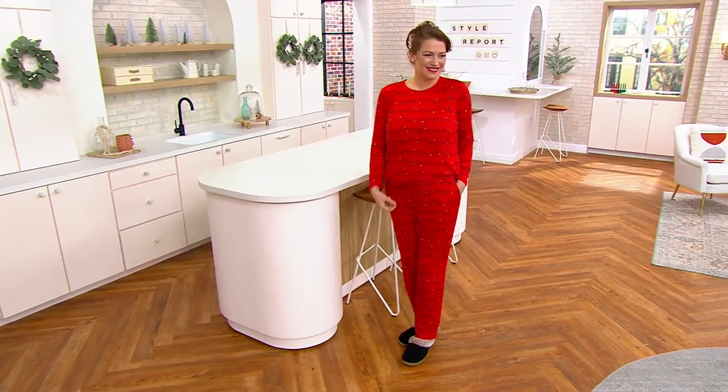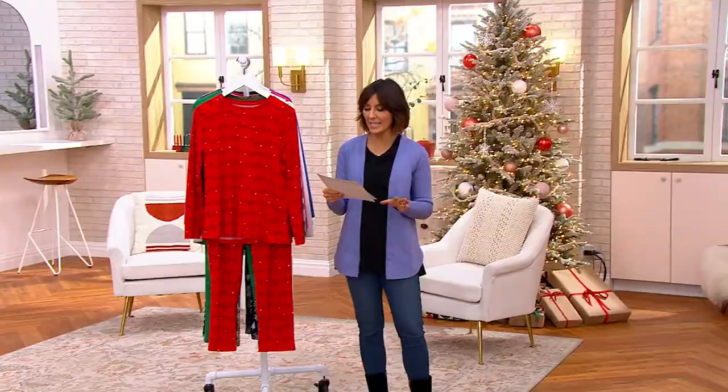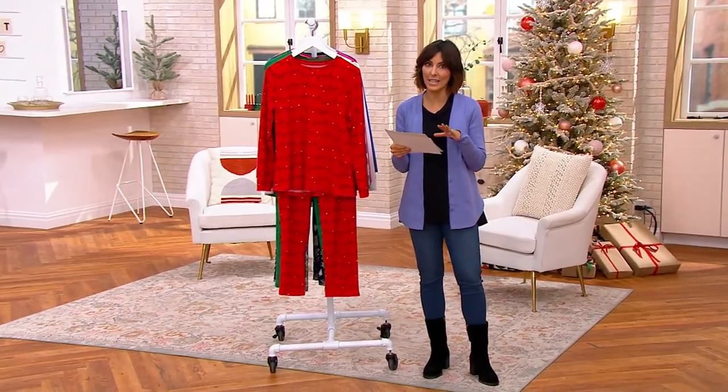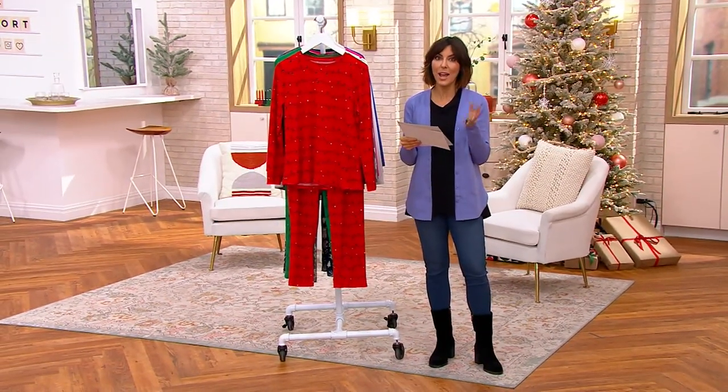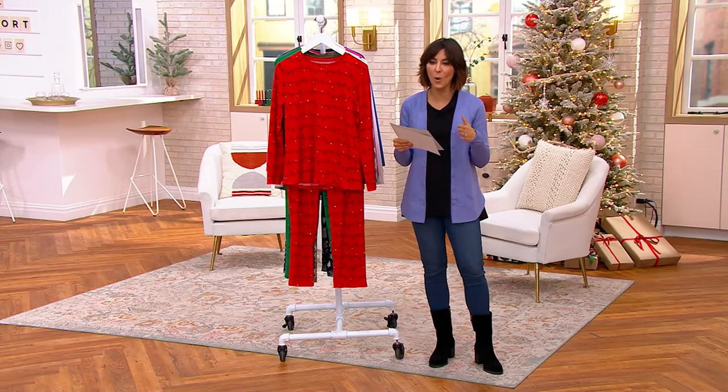They were a huge hit when they launched a few weeks ago. In fact, a lot of them are getting limited. But while they're on sale, saving everybody $10, and while you have the five easy payments of $10 to bring them home, I wanted you guys to see them all again because they're so fun yet comfortable at the same time.